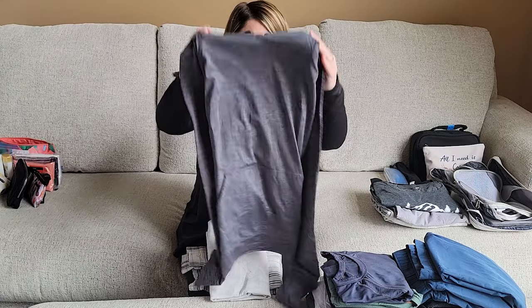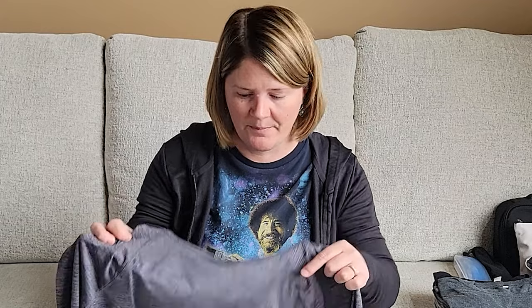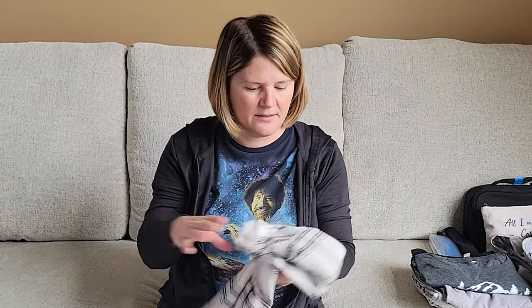Think like a capsule wardrobe — everything goes with everything. If I want to wear any shirt, it goes with every pair of my pants, so you can mix and match the whole 10 days and don't have to pack as much. Layers are key: an outer layer over a t-shirt on warmer days, or a t-shirt plus long sleeve plus down jacket plus raincoat when it's really cold. Throughout the day you can always take off a layer.